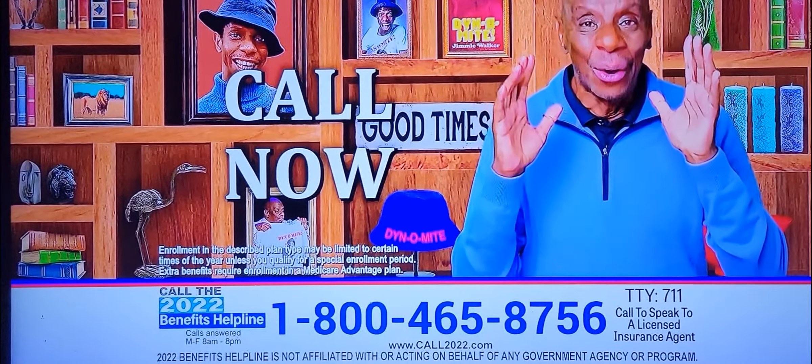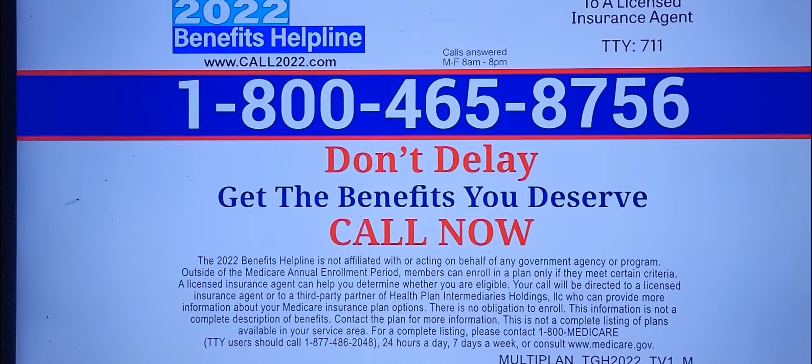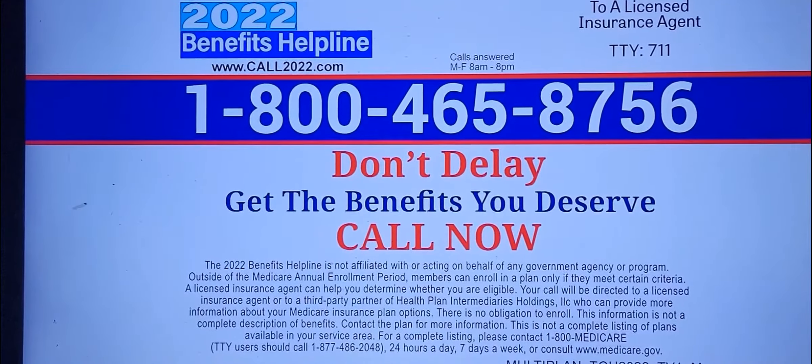Call now. Call 1-800-465-8756. That's 1-800-465-8756 now.